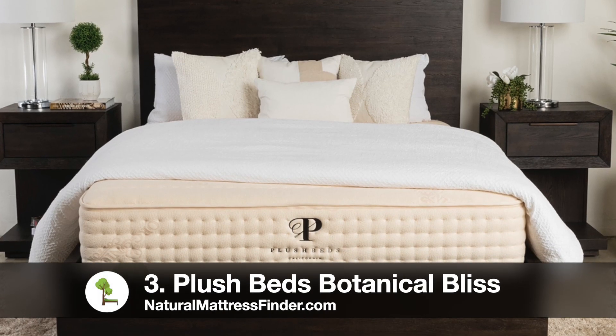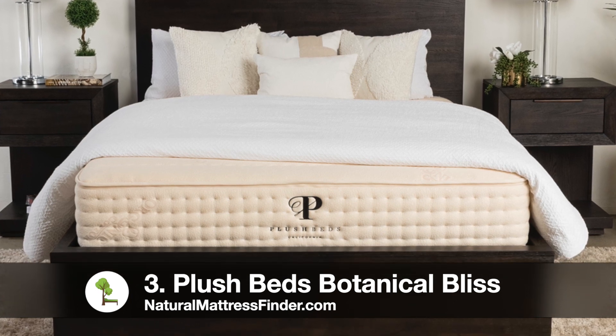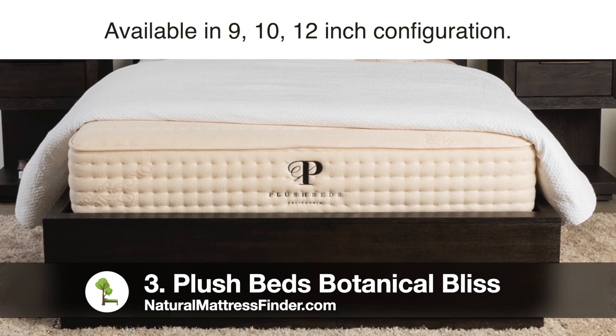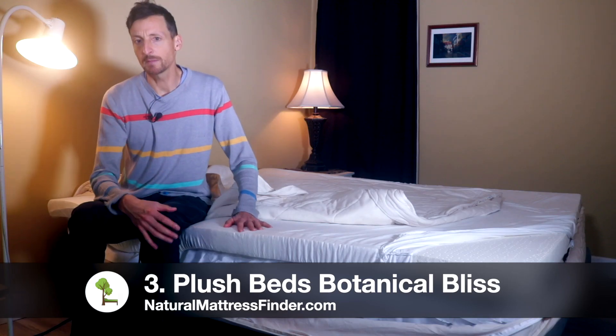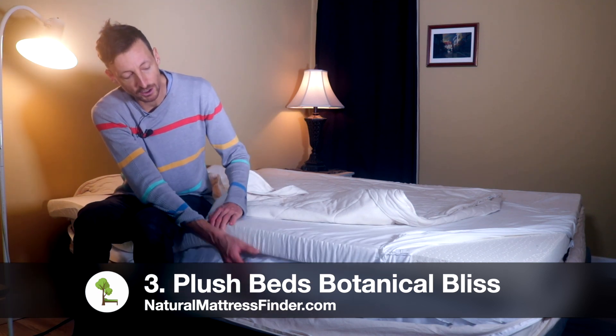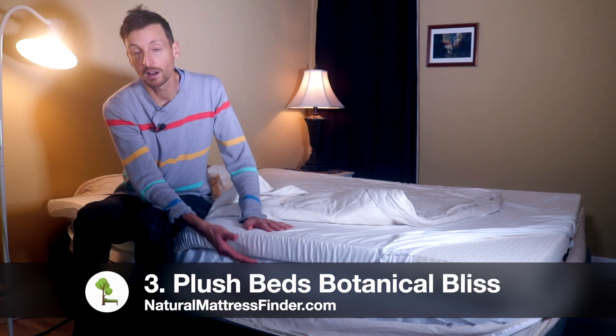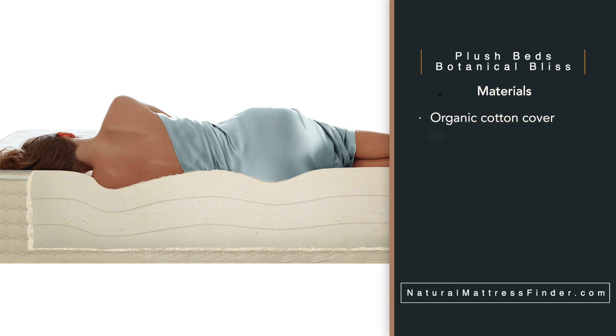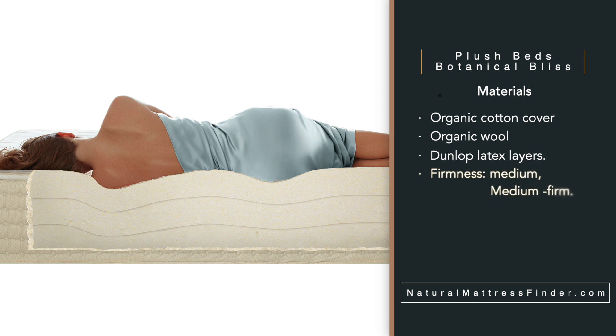The next mattress I'm going to talk about is the Plush Beds Botanical Bliss, available in a 9, 10, and 12-inch configuration. Like the Sleep Easy mattress, it's also a latex core — so instead of a spring coil unit, you have several layers of latex stacked on top of each other. Materials are an organic cotton cover quilted with organic wool and layers of latex. The firmness options are medium and medium firm, and thickness options are 9, 10, and 12 inches.